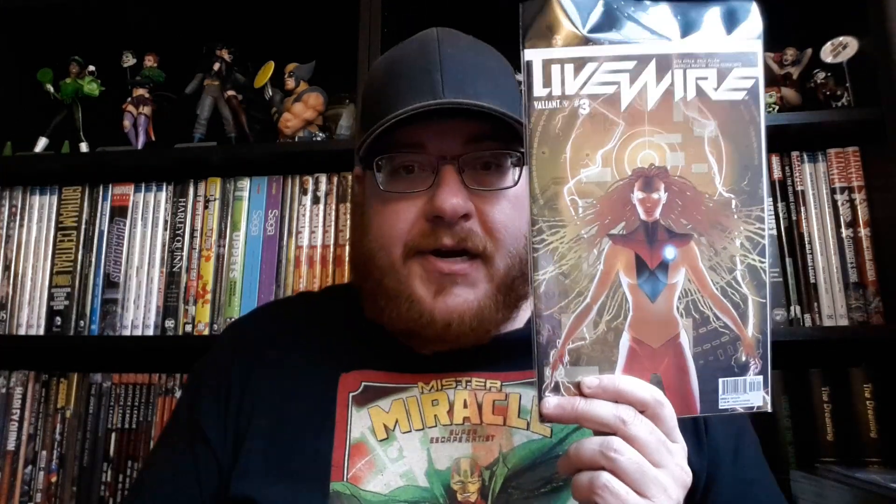Next up we have Livewire, number 3. I enjoyed the first two issues, so I'm curious to see where they take Livewire. Next up we have Oblivion Song, number 12. This has been a really great title from Robert Kirkman, with art by Lorenzo De Felici. Really cool stuff — if you haven't checked out Oblivion Song, go pick up the first trade. It's good stuff.